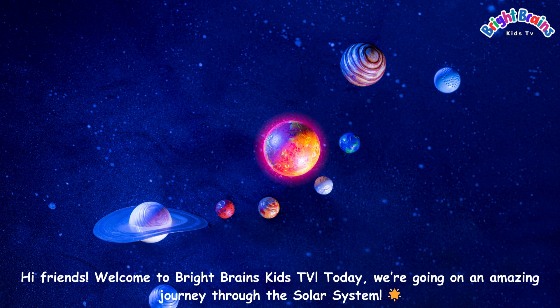Hi friends. Welcome to Bright Brains Kids TV. Today we're going on an amazing journey through the solar system.